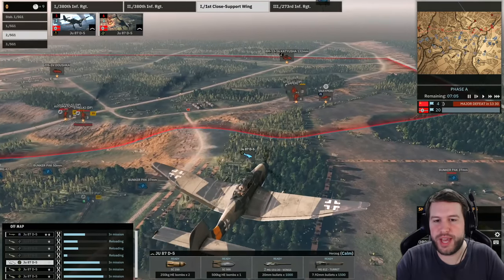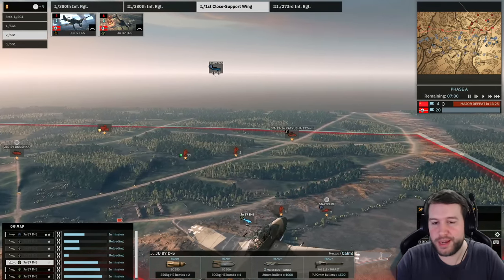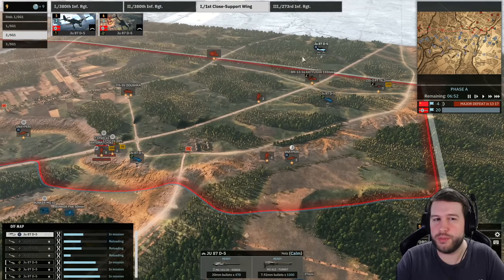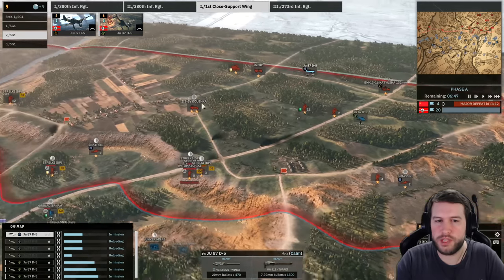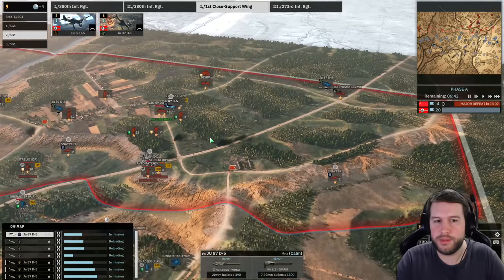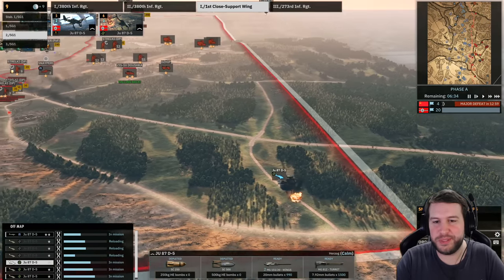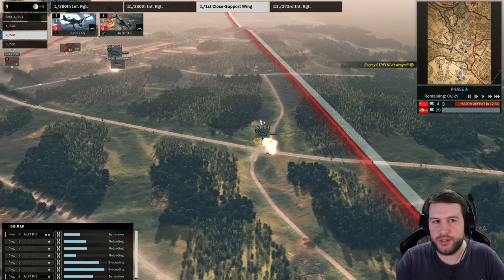Here come the bombing strikes. We have the JU-87 D5 going for one of the ZiS-3s they're deploying at the back — want to cut down on some of that artillery early on. There's also a JU-87 going for a Katusha that we've seen. I can also gun run them, but I think I'll gun run this Dushka truck because if these build up they can start to pin down our units. Here go the bombing strikes — always fun to watch the Stuka dive. Got the kill — job done, lovely.